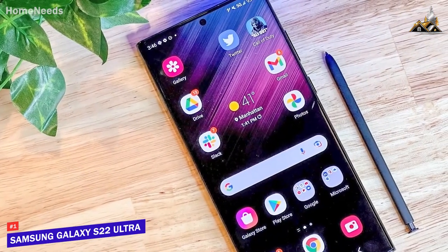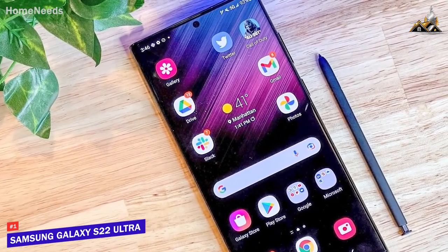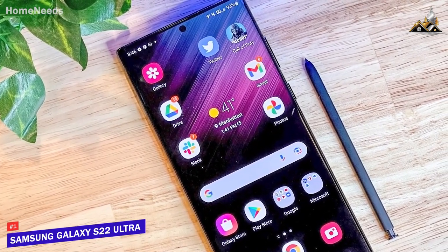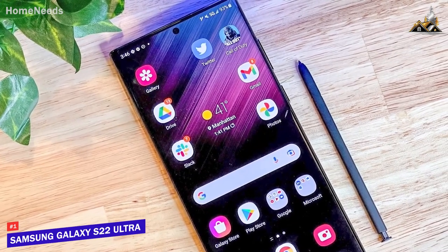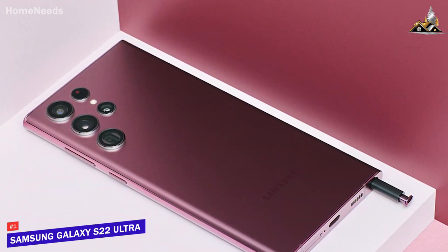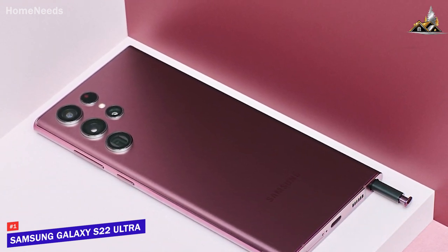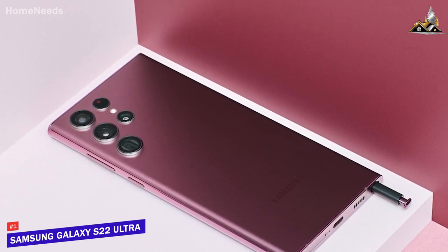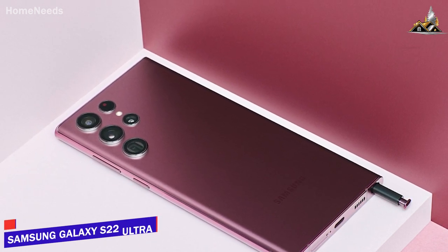The Samsung Galaxy S22 Ultra is the best overall Samsung phone because of its bright AMOLED panel, impressive battery life, and superior performance to most cheaper options on this list. If you're okay with the price and want a premium flagship phone that has a stunning large screen for consuming media and enough processing power for demanding tasks, this might be the best choice for you.